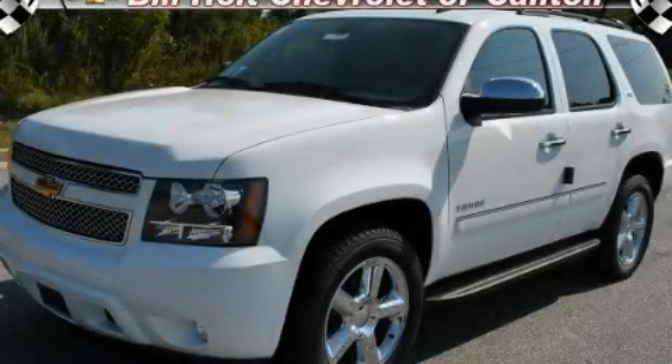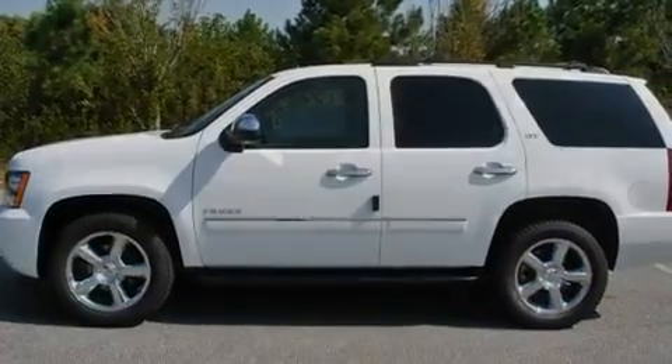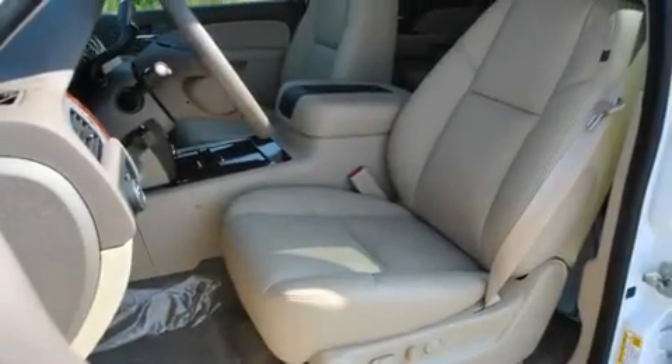This is a brand-new 2011 Chevrolet Tahoe — a big SUV for big fun. It features a 5.3-liter 8-cylinder engine and a 6-speed automatic transmission.